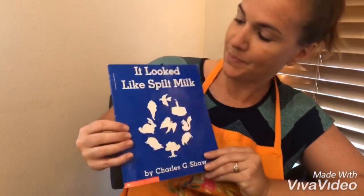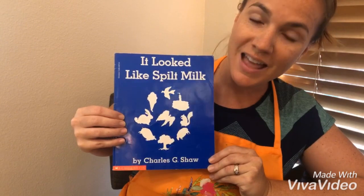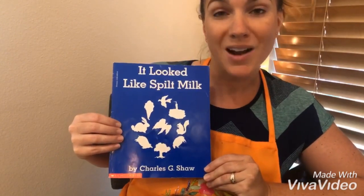Hi everyone, welcome to Art with Mrs. Thiebaud. Today our lesson is going to be focused on the story 'It Looked Like Spilt Milk' by Charles G. Shaw. After we read the story, we're going to do an art lesson together.